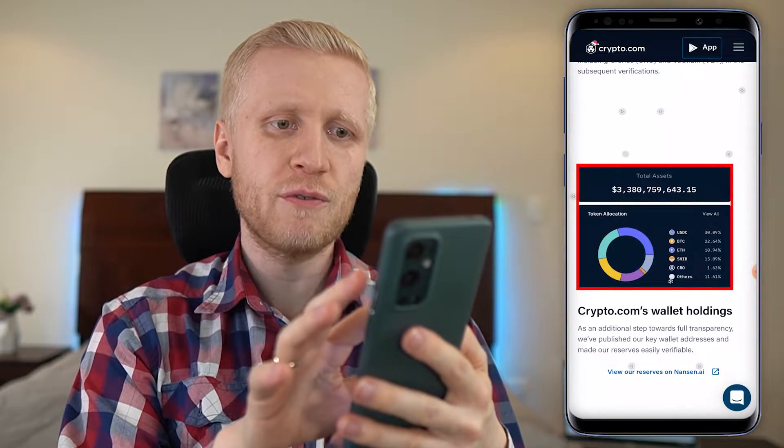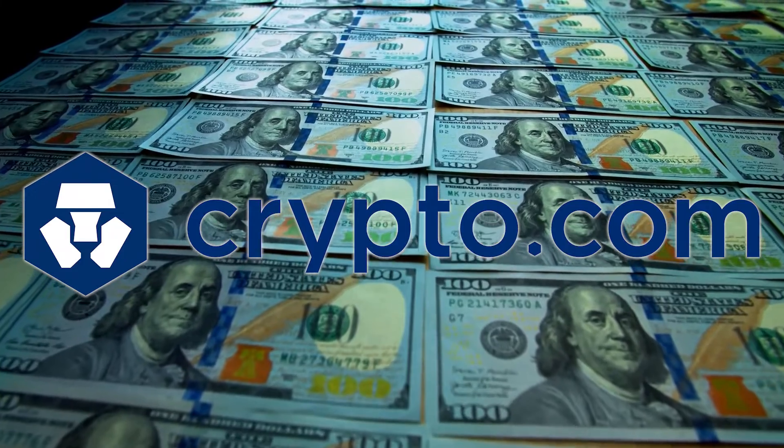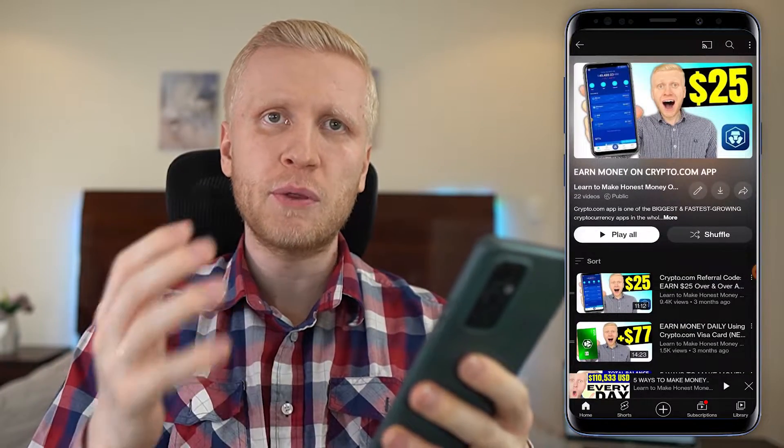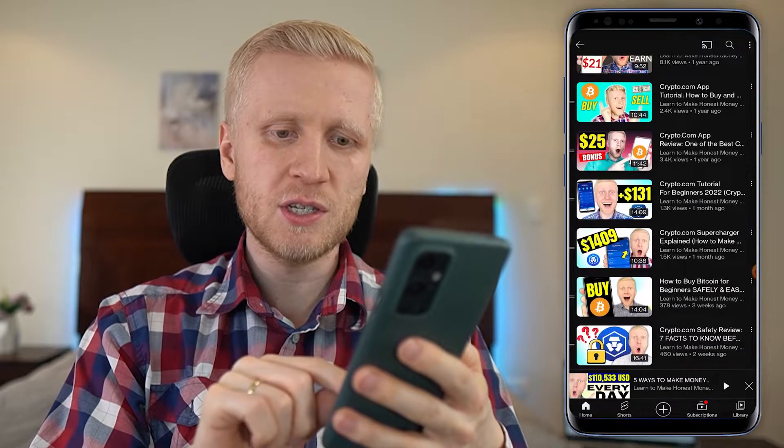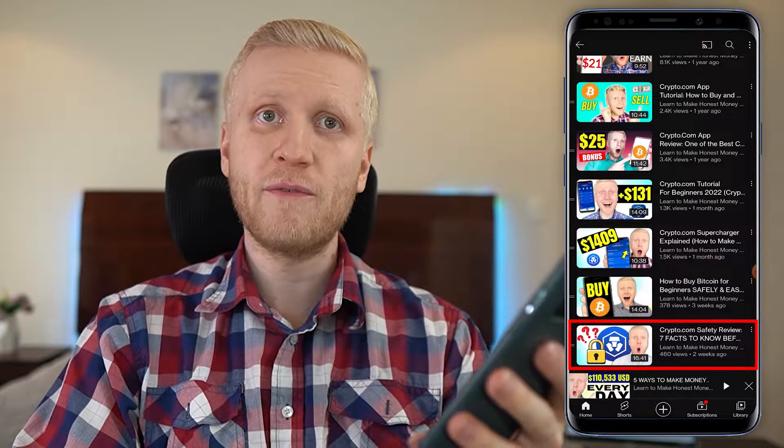You can verify yourself using Merkle Tree that they are holding the funds they claim to hold. They have billions of dollars worth of assets in their cryptocurrency wallets. The company has endured all kinds of market situations — bull markets, bear markets, and even situations where users withdrew billions of dollars from their platform. If you want to learn more, check out my crypto.com safety review: 'Seven Facts to Know Before Joining.'